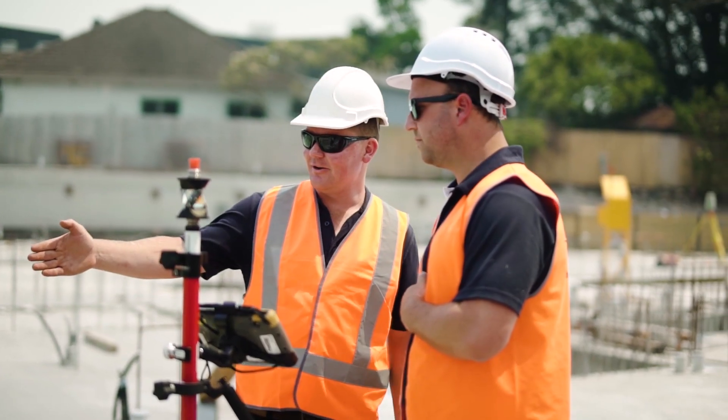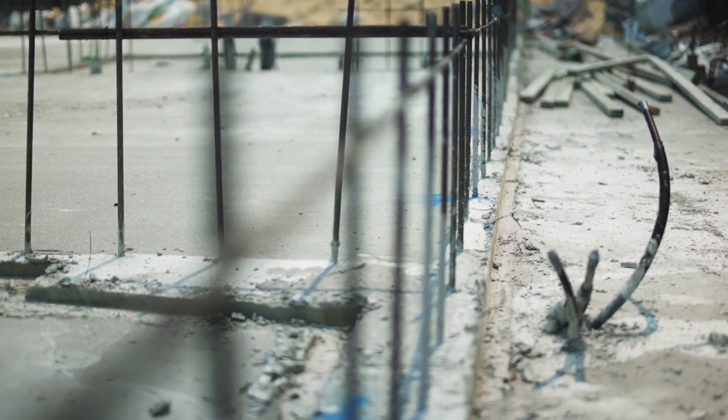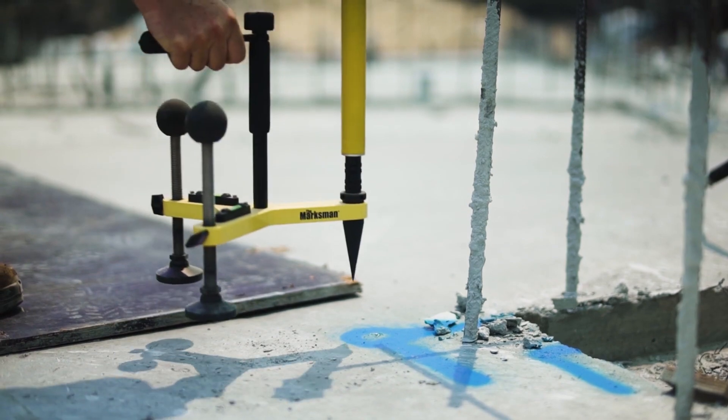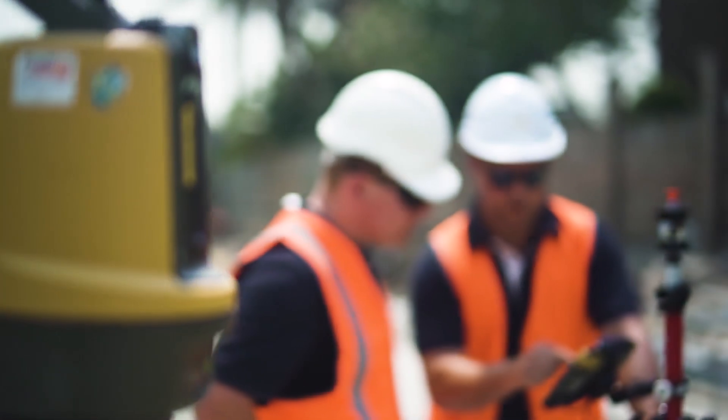But it hasn't eliminated the need for a surveyor — we still need the surveyor to come on site and give us the grid intersections. But what it has done for us is means that every day we can set up the LM100 and provide points for every trade, or ourselves. Basically, we can have a total station set up every day without the reliance of a surveyor.